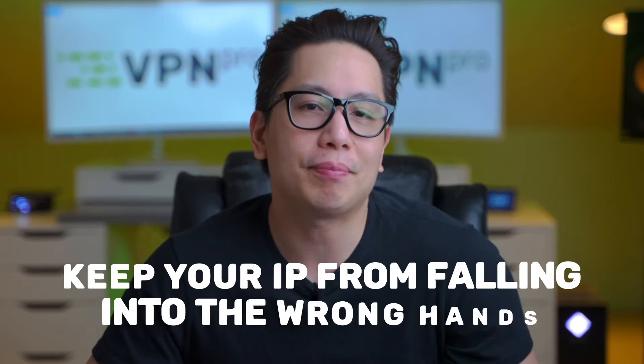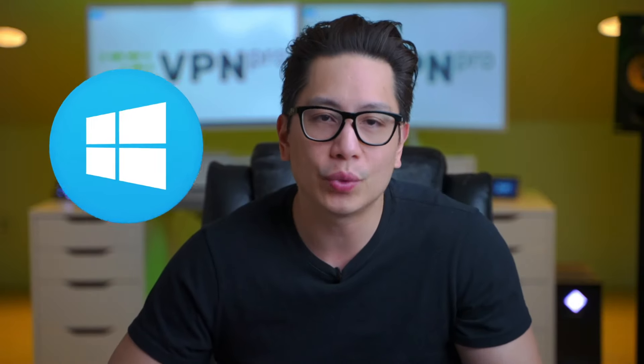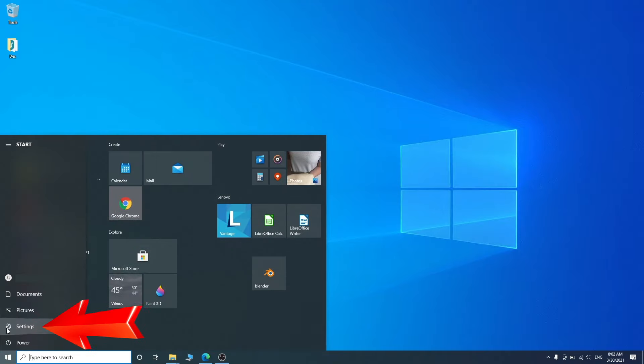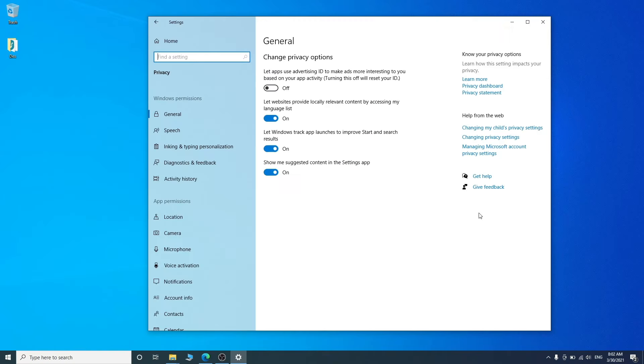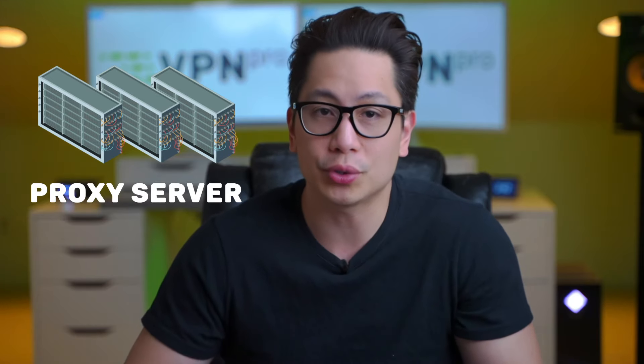There's a way you can keep your IP from falling into the wrong hands, or at least minimize the harm of your IP leaking. First, you can change your privacy settings. On Windows, just head to Start, Settings, and go to the Privacy tab, where you can change what apps can access your location, language list, and other things that can give away information about you. Another decent solution is using a proxy server, which runs your connection through an intermediary server to hide your true IP address behind the server's IP address.